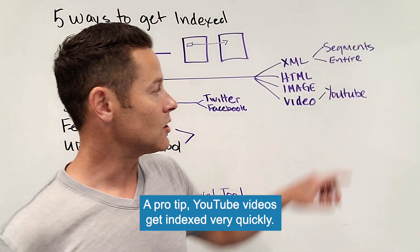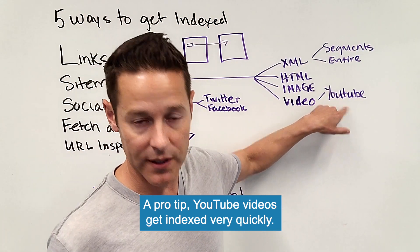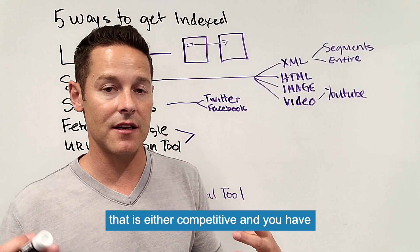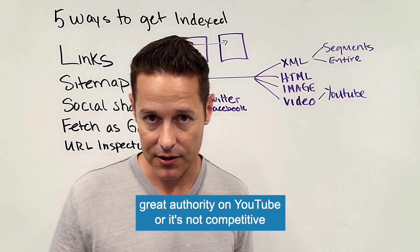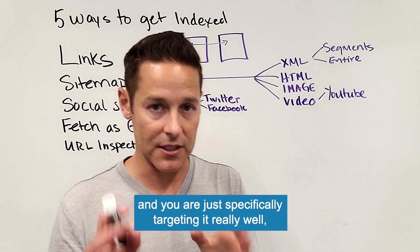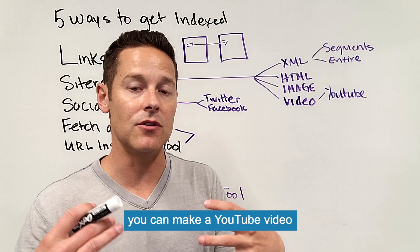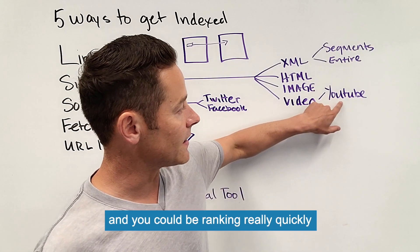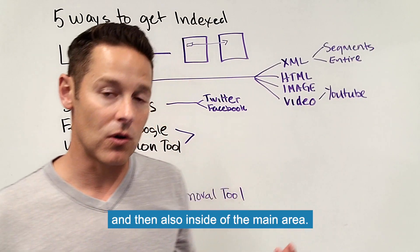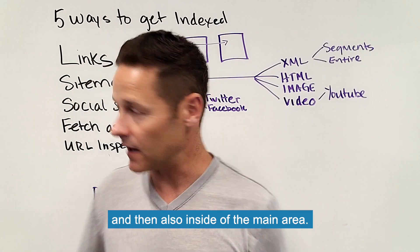Pro tip: YouTube videos get indexed very, very quickly. So if you're going after a term that is either competitive and you have great authority on YouTube, or it's not competitive and you're specifically targeting it really well, you can make a YouTube video and be ranking very highly in Google — both in the video area and in the main search results.